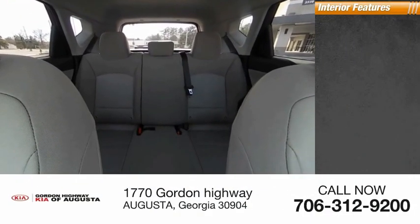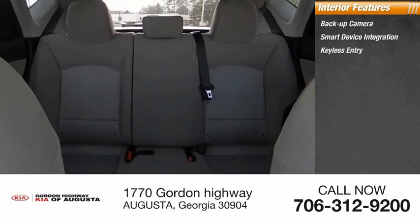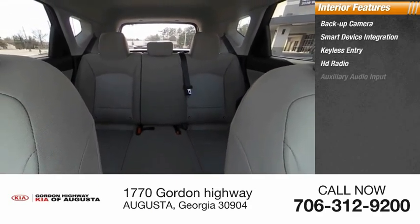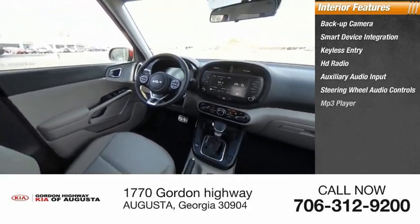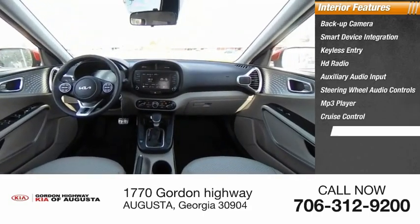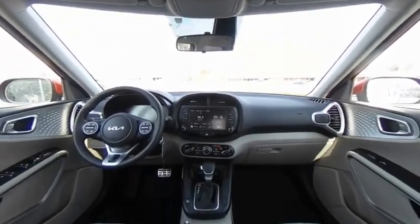Inside you'll find backup camera, smart device integration, keyless entry, HD radio, auxiliary audio input, steering wheel audio controls, MP3 player, cruise control, trip computer, child safety locks. Your new ride is just a phone call away.